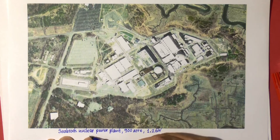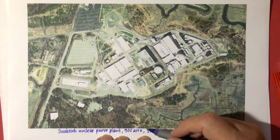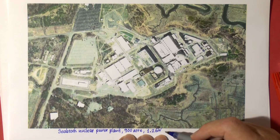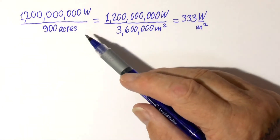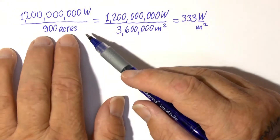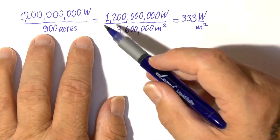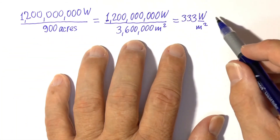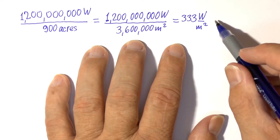As an example, I took the Seabrook nuclear power plant, which on an area of 900 acres generates 1.2 gigawatt of power. So on 900 acres we are generating 1.2 gigawatt of power. Computing in the metric system, we obtain 333 watt per square meter.